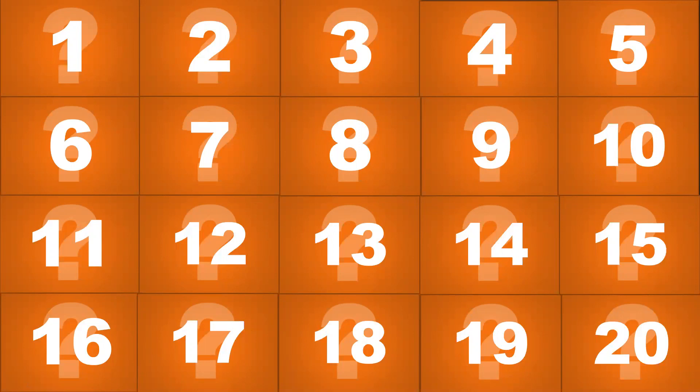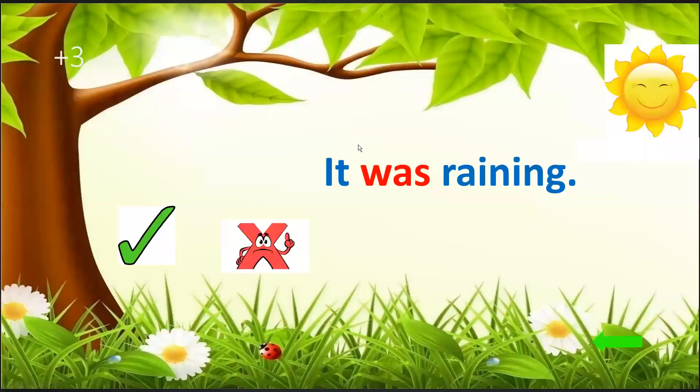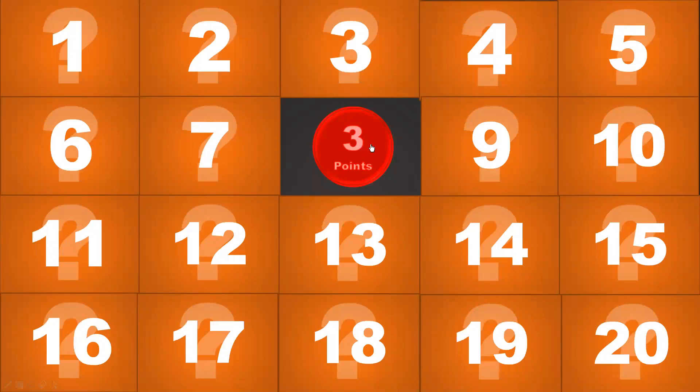Wow, three points! Let's see the question. It was raining — look at the picture. Tick or cross? It's a cross — it's not raining, it is sunny. Okay, very good. Now we get three points.